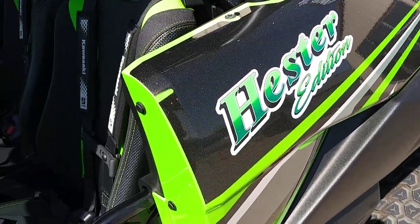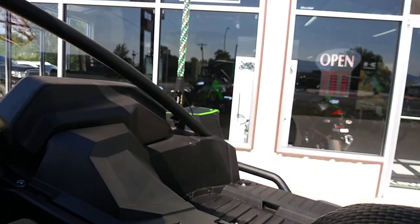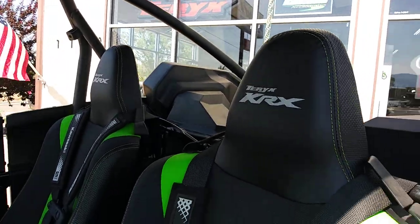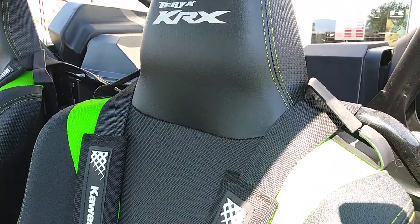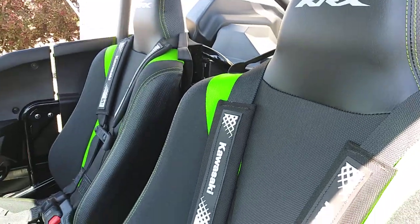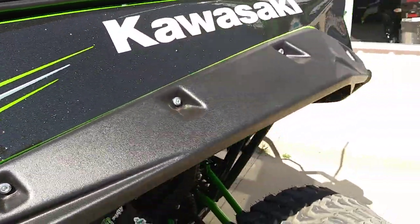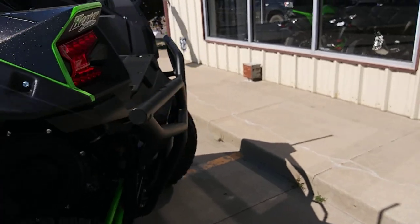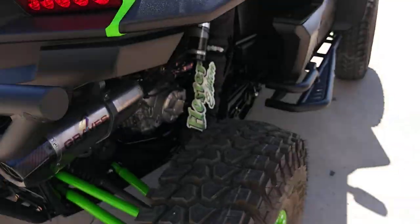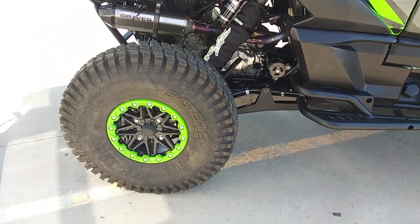You can kind of hear the exhaust here — this is with the quiet core in. It's a nice sound. Just cruising down the road is not bad at all — more like a slight little growl to it. Granted, you put your foot hard into it and it's going to have some noise, but it is a beautiful sounding exhaust.